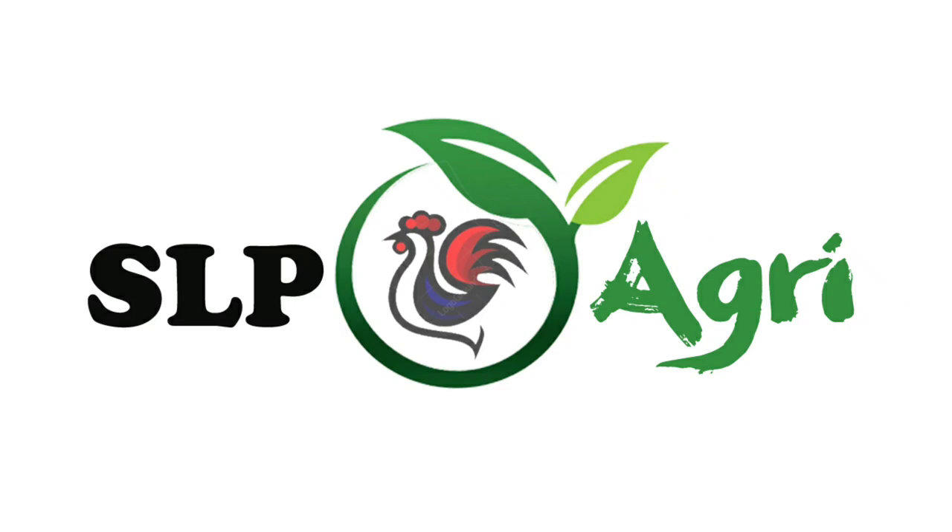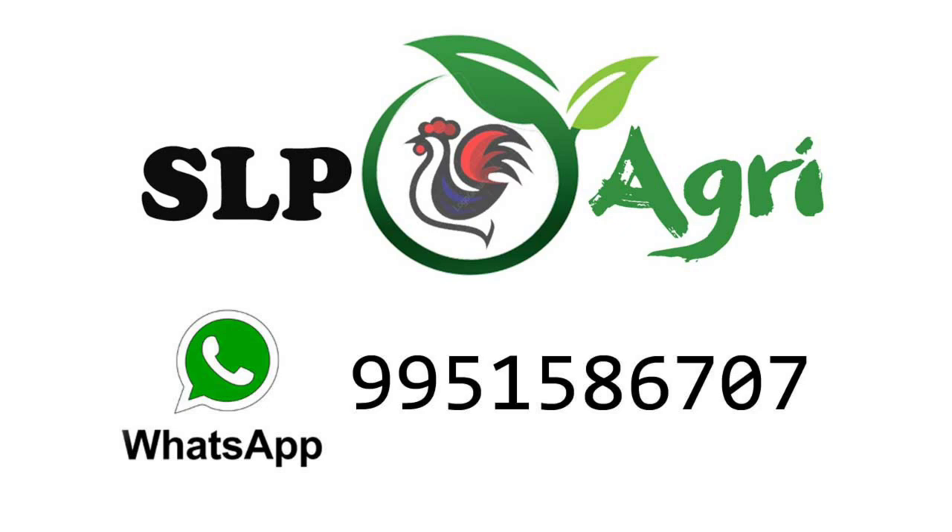Hello friends, welcome back to SLP Agri YouTube channel, SLP Forms YouTube channel.